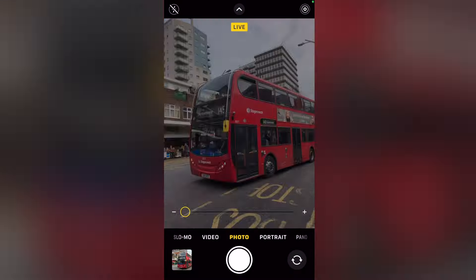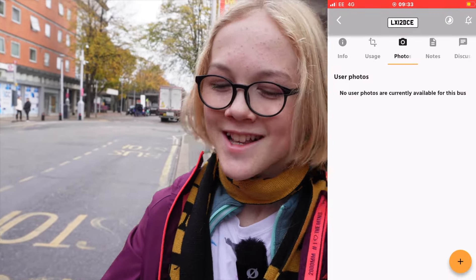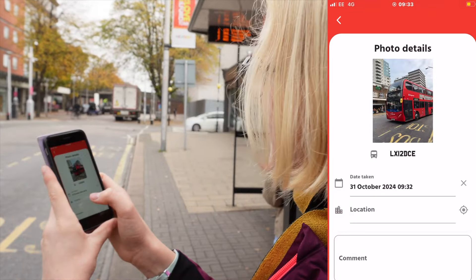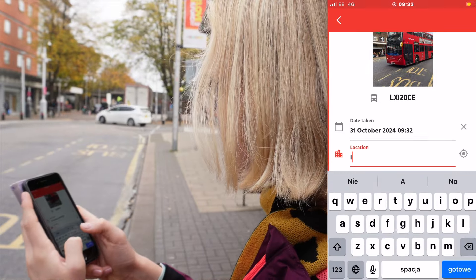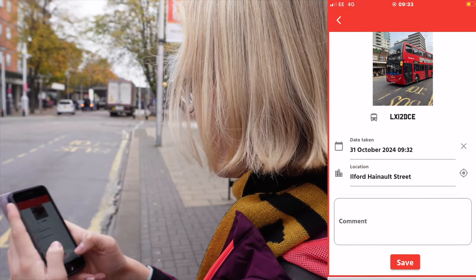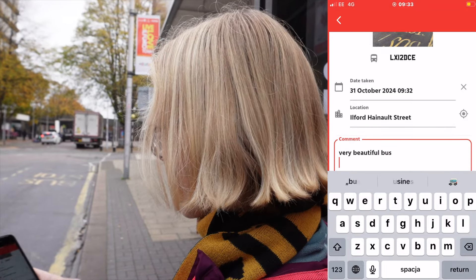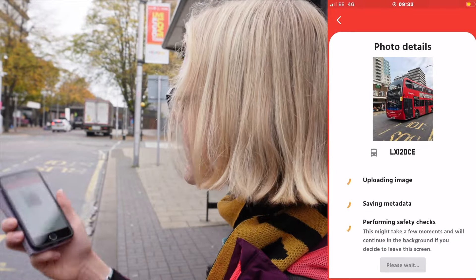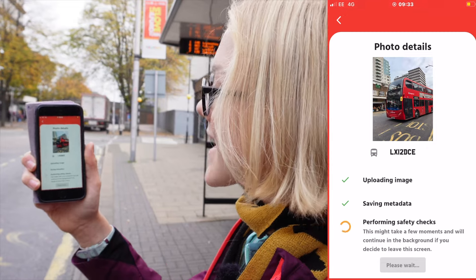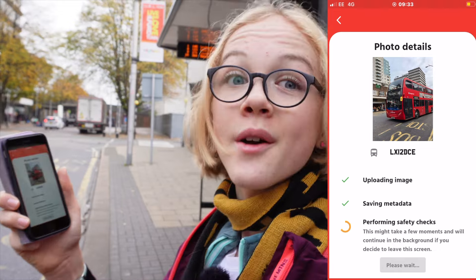I can easily take a photo of this 145 bus and, if it's good enough quality, upload my very own photo of this specific bus type along with the location — Ilford Haynot Street — and add a comment. When I click save, the app runs lots of AI background tasks, scanning the photo to see if it is a bus and whether it meets quality standards for upload.